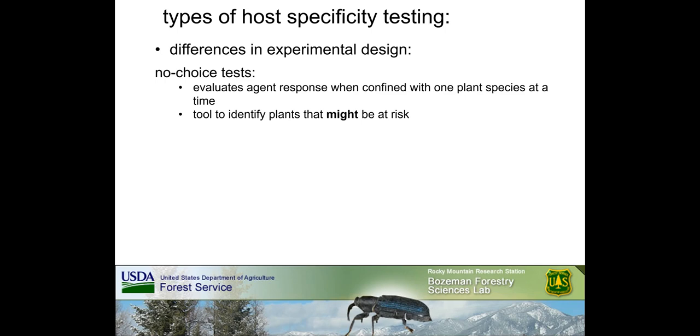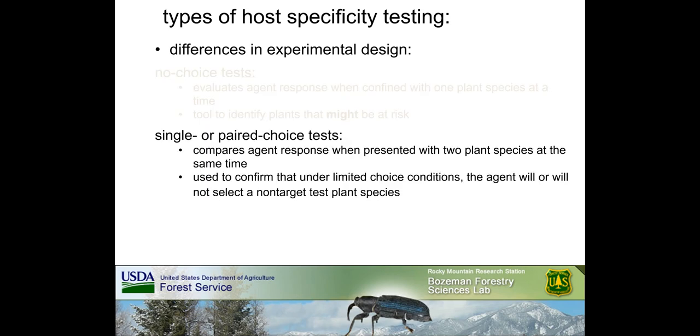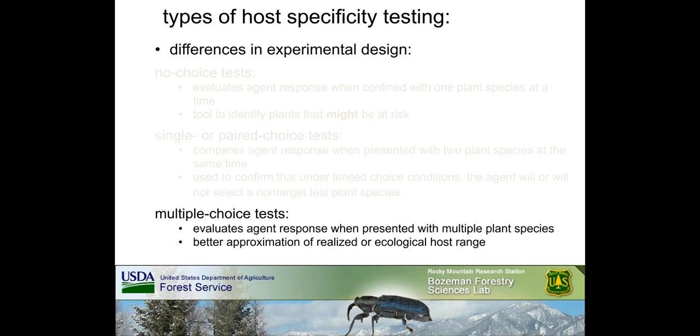Confinement itself can create the potential for overestimating host range. Field-based tests are conducted outdoors under less controlled conditions, making it possible to assess host specificity under more natural conditions, though outcomes can be affected by unanticipated factors. Types of host specificity testing also differ based on experimental design in terms of the number of plant species presented to the candidate agent. No-choice tests typically evaluate agent feeding, egg laying, or development when confined on one plant species at a time — valuable for identifying non-target plant species that might be at risk. Single or paired choice tests compare agent response when presented with two different plant species simultaneously.